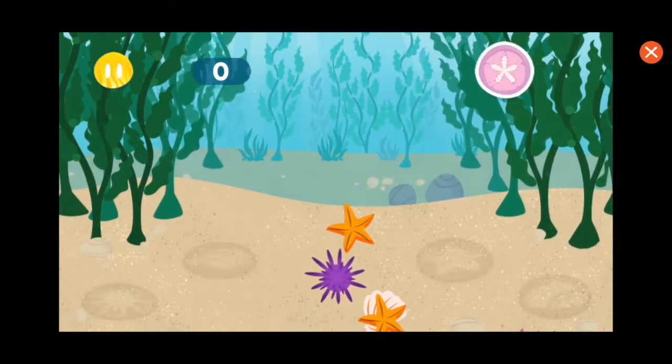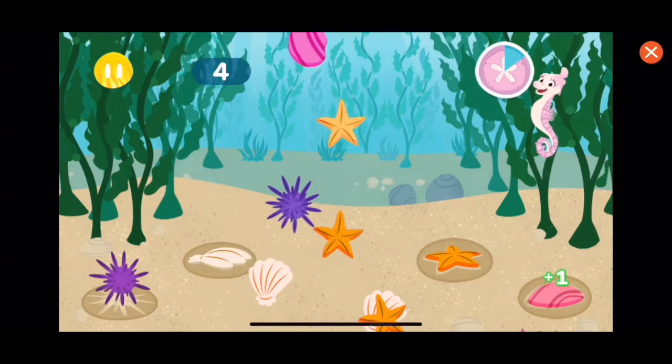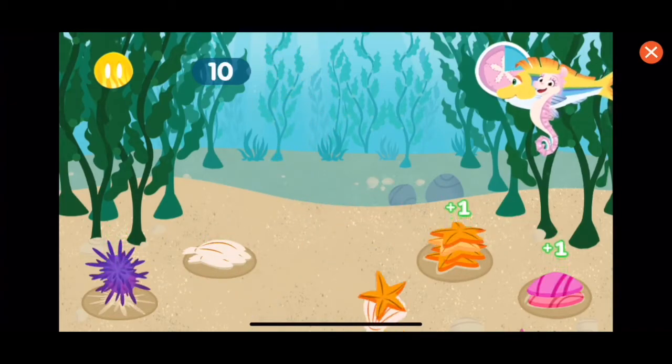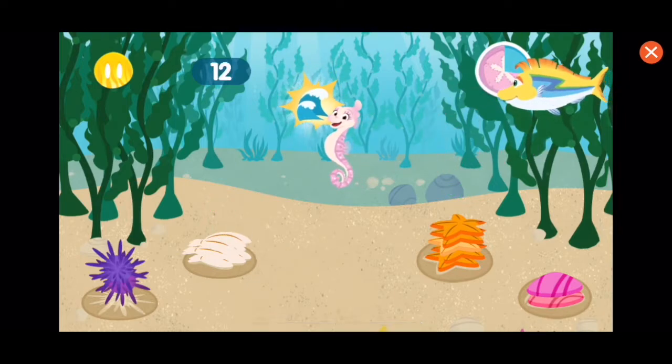Oh, calamity! Clams! Clams feed on algae like kelp. Can you help me? Fantastic! Thank you for helping — the kelp is all clear! Let's keep helping our kelp.